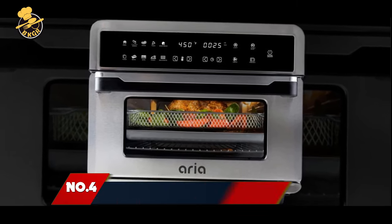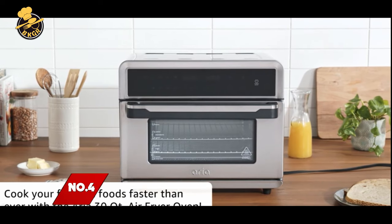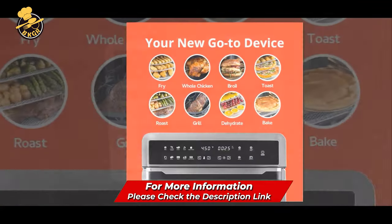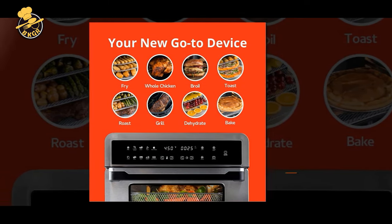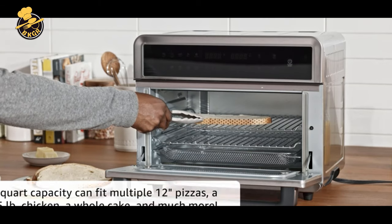Number 4: Area 30 QT Touchscreen Toaster Oven. The Area Touchscreen Toaster Oven makes it easy to cook a wide variety of food for the entire family. With Area, you can replace your toaster, convection oven, microwave, deep fryer, and more, while reducing fat in your food by up to 80% and eliminating the need for oil.